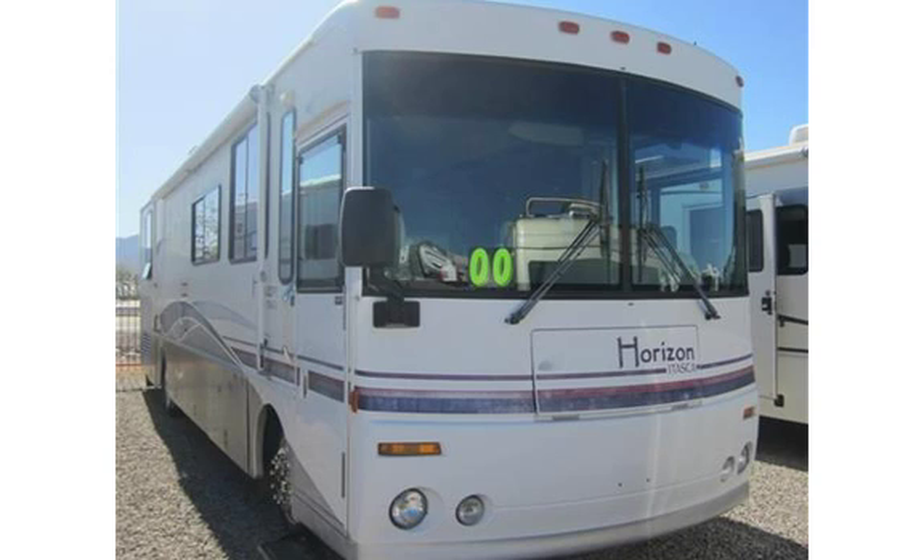Thank you for viewing the Frost RV channel.